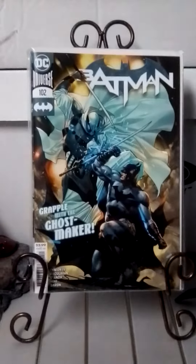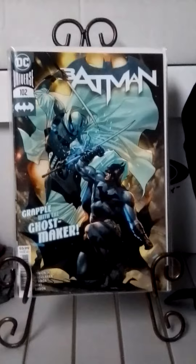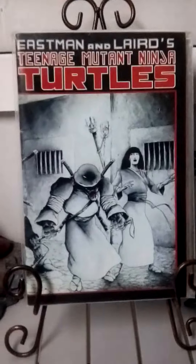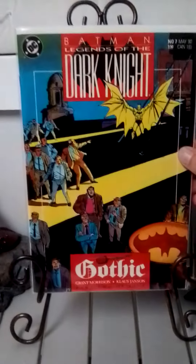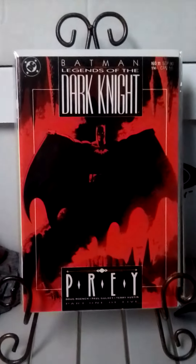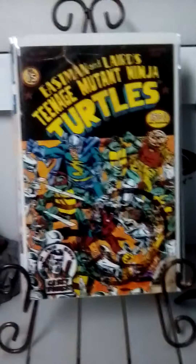This is Batman issue 102, the first appearance of Ghost Maker. This is Teenage Mutant Ninja Turtles issue number 17. This is Batman Legends of the Dark Knight issue number 7. This is Batman Legends of the Dark Knight issue number 11. This is Teenage Mutant Ninja Turtles issue number 15.